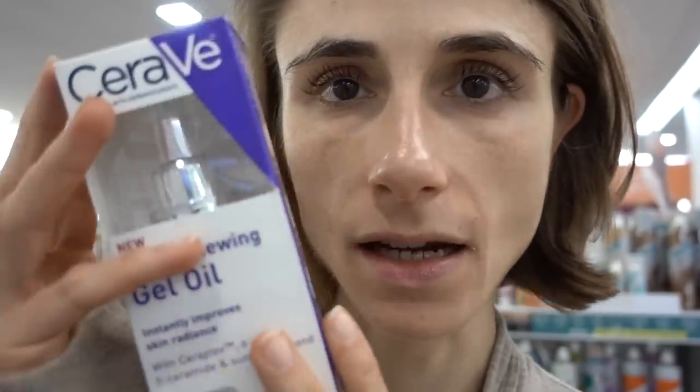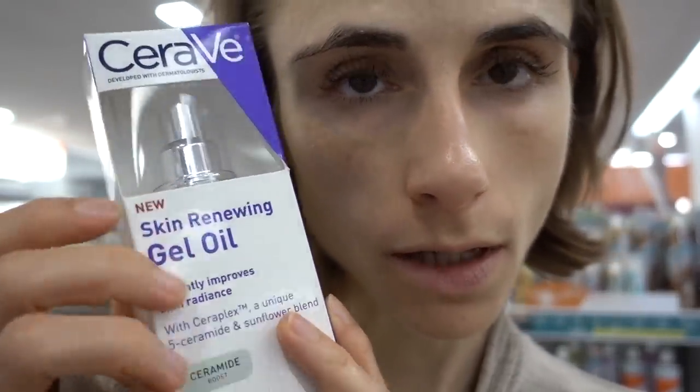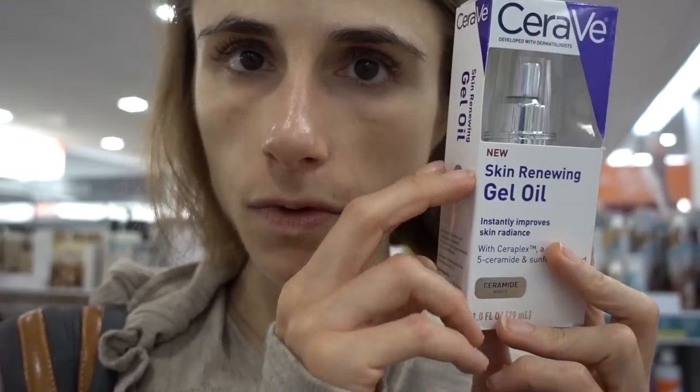The workday is done. I wanted to come over here to Ulta because I wanted to talk about these CeraVe products in the purple packaging that you're all asking me about. The skin renewing gel oil intrigues me — I think it's potentially a Hydro Boost slash Hada Labo super plumping gel-esque formulation, which I like. I like that this one has ceramides whereas the other two do not. The sunflower blend — whatever — but it's fragrance-free.